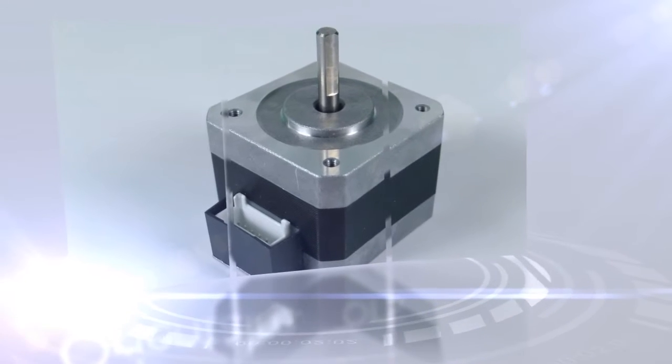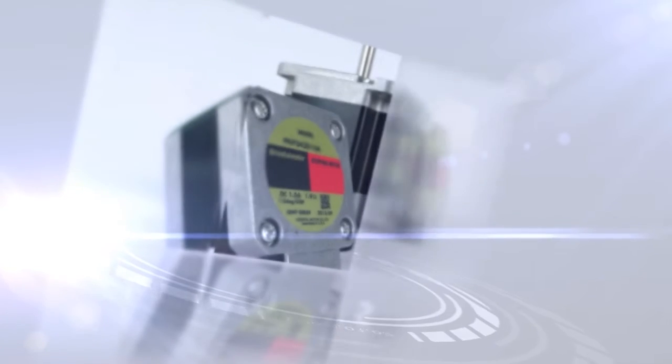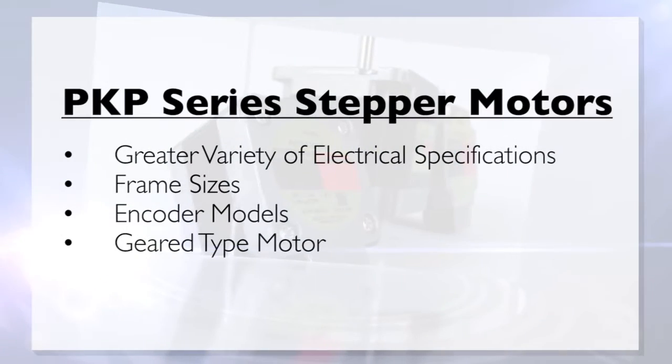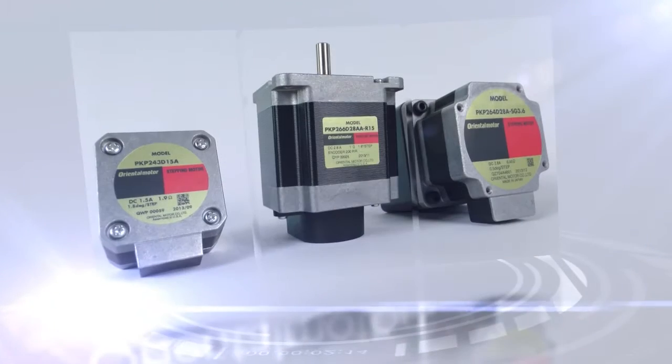With improved construction, the high resolution type improves accuracy. In addition to high torque, the PKP series of stepper motors offers a greater variety of electrical specifications, frame sizes, encoder models, and geared type motors for the optimum stepper motor solutions.